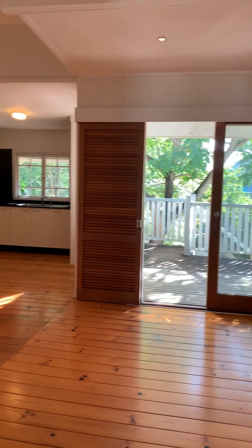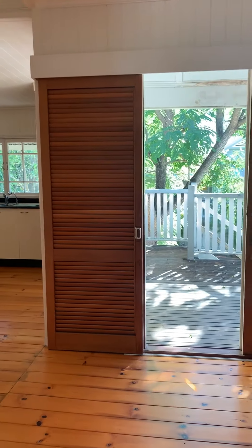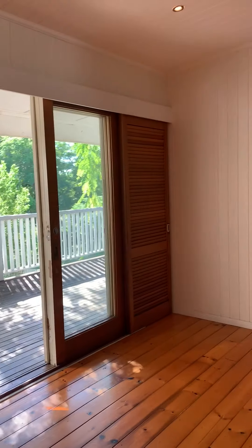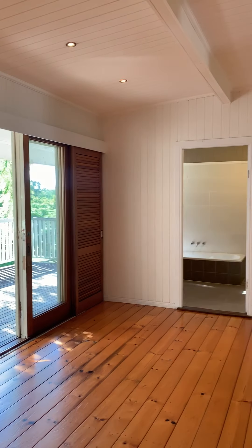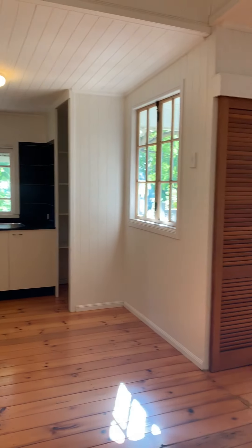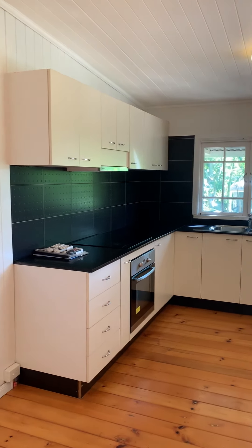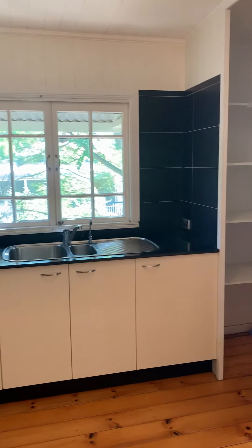Going through to the dining area, there's a sliding door that leads out to another veranda. The kitchen features stainless steel appliances, all electric, and a walk-in pantry as well.